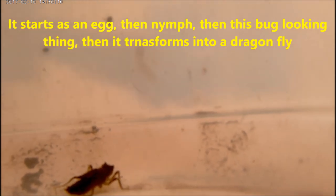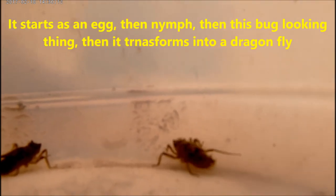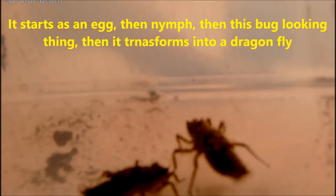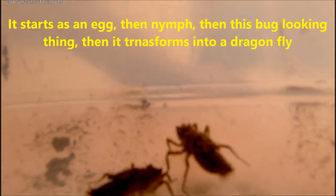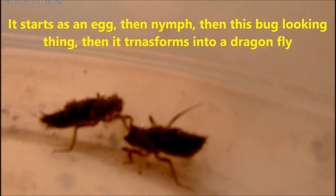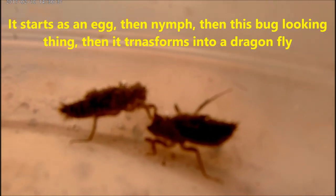It started as a swimming-looking thing, looking like a fish, but what it does is it actually preys on your fish in the pond. So what I decided to do is to put all my secrets outside and actually have my livebearers inside.